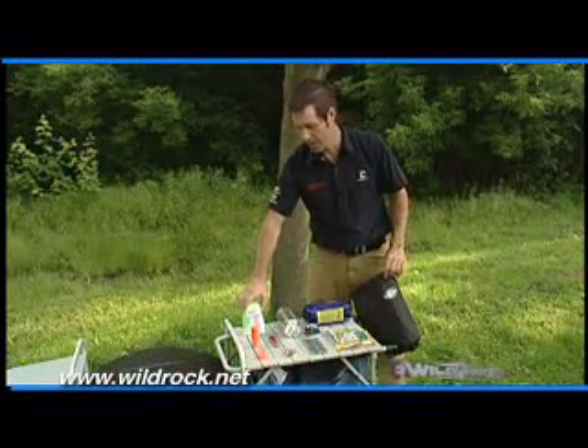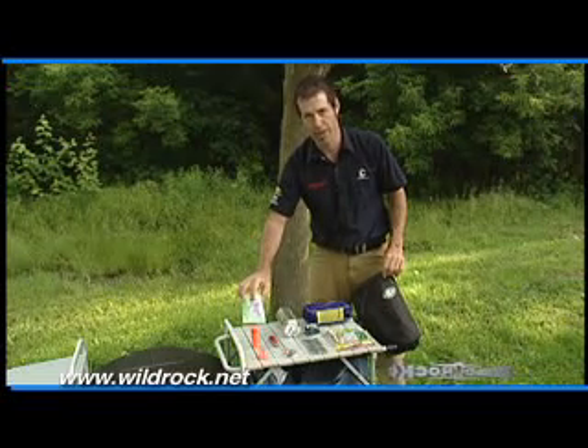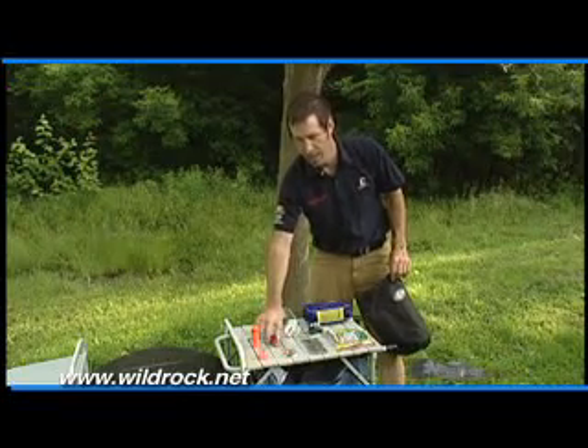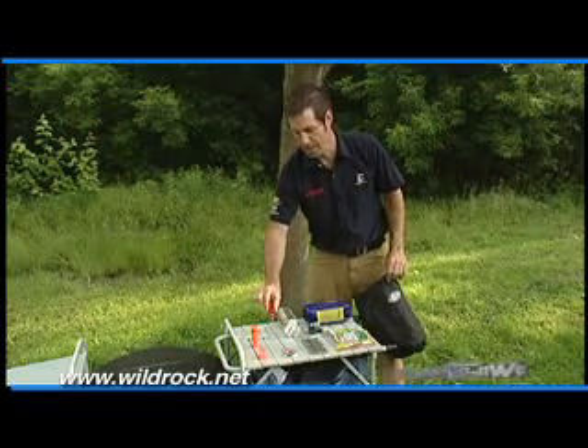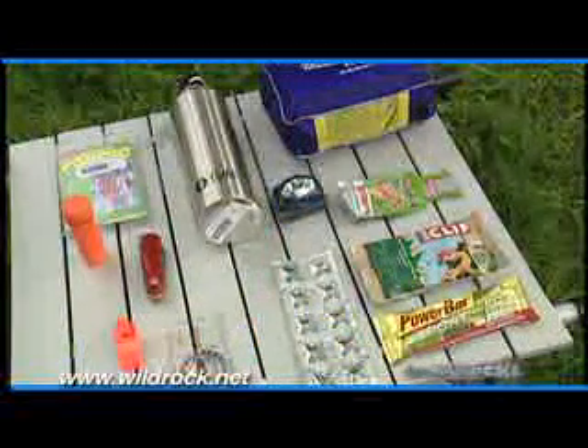If you have to spend overnight and you don't have your tent or sleeping bag, one of these emergency blankets to keep you dry and keep you warmer. A flashlight so you can find your way in the dark. A multi-tool or Swiss Army type knife so that you can cut things and repair equipment in the field.